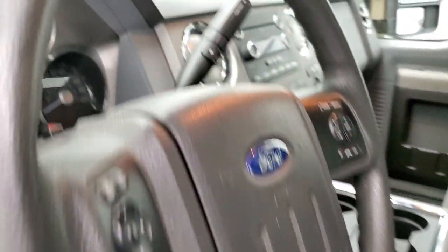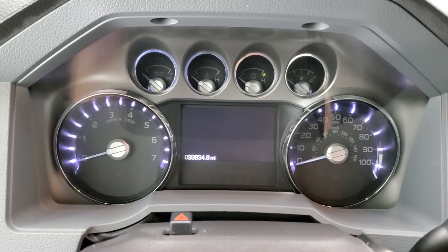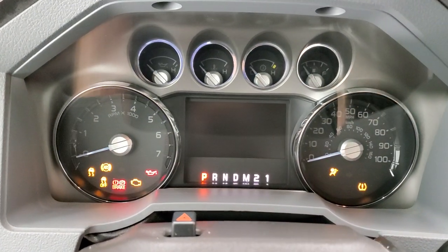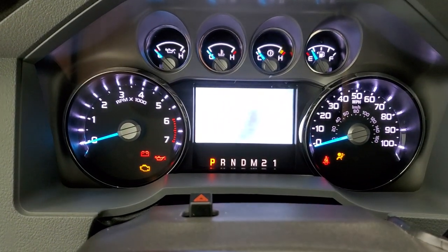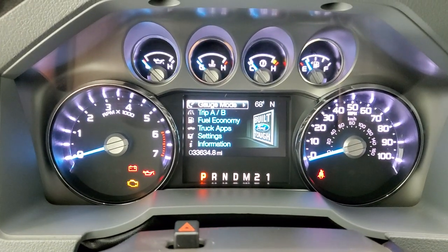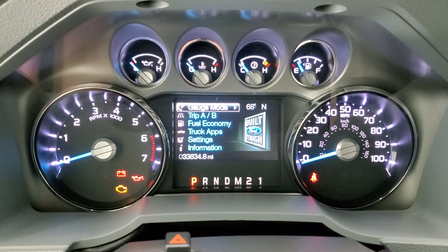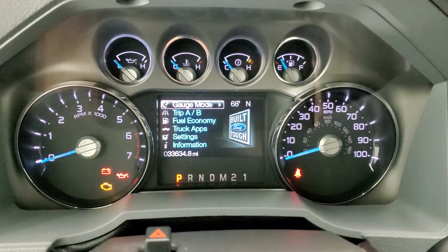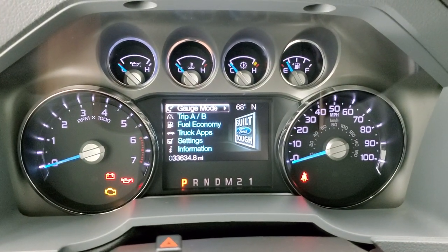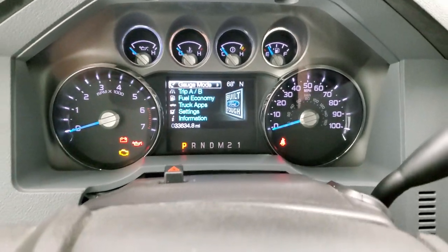We'll hop inside and take a look at the instrument cluster to check out the miles and the radio. You can see that this truck has 33,634 miles. The instrument cluster is very nice and clean — you can dim it down to get an outside temp and compass display.